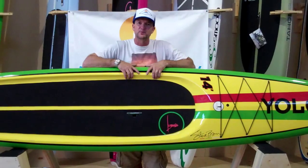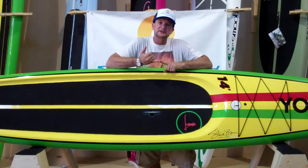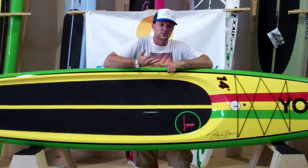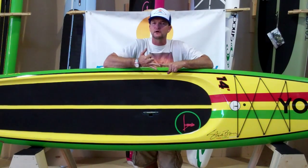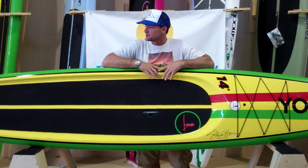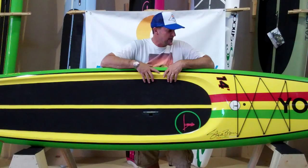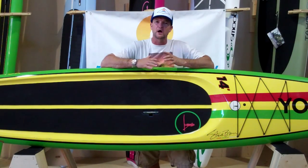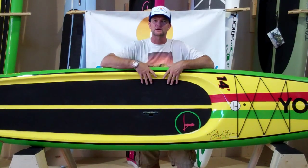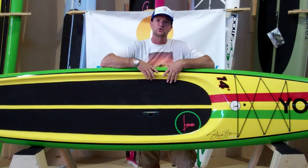I want to talk about a few features that this board offers. It's 14 feet long, comes in both a 29 inch and a 27 inch wide — 29 if you're into that long distance touring, 27 if you want to get serious about your racing. It has an average thickness of about 6 inches and is an all around great touring or racing board. Yolo draws a lot of respect in the industry and is just a quality product.